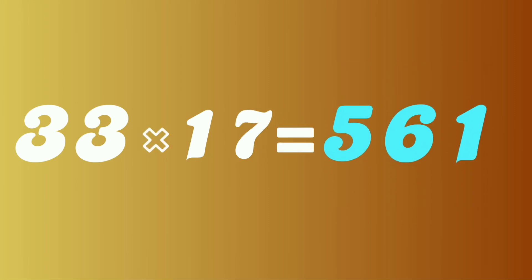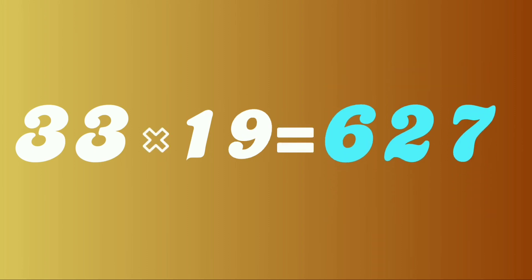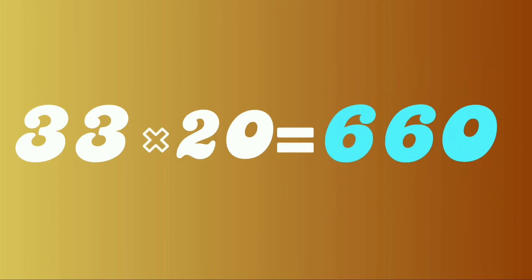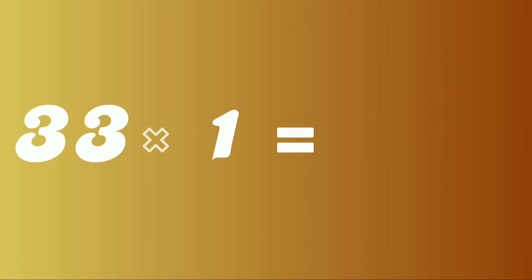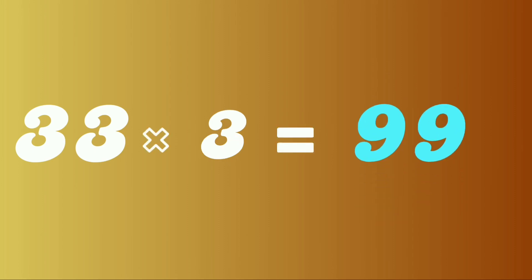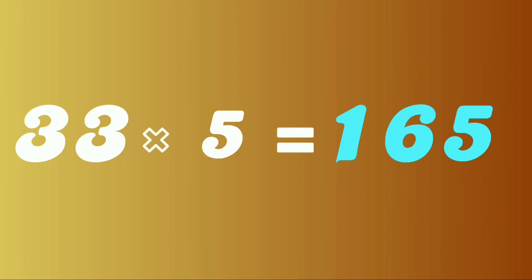33 seventeens are 561. 33 eighteens are 594. 33 nineteens are 627. 33 twenties are 660. Learn again: 33 ones are 33. 33 twos are 66. 33 threes are 99. 33 fours are 132. 33 fives are 165.